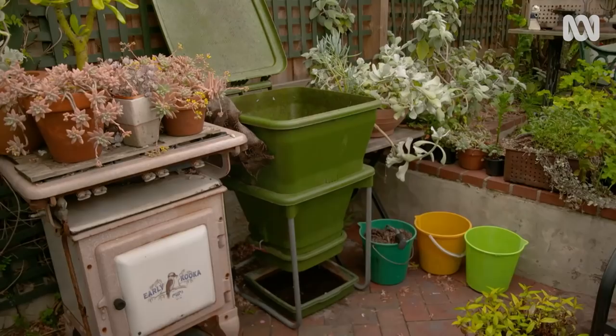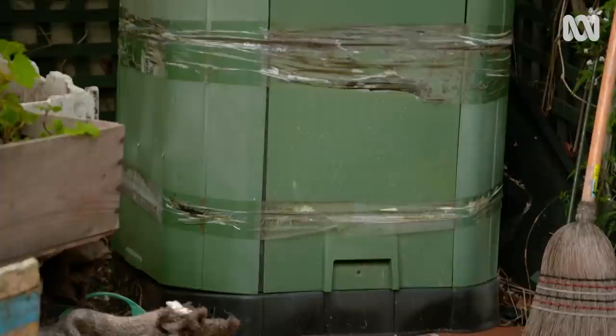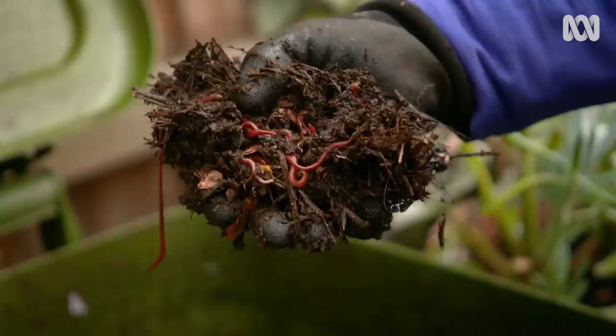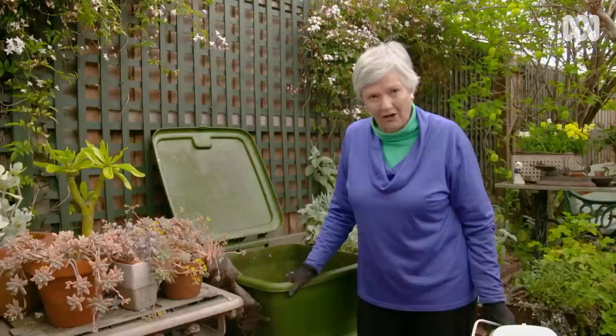Every garden, no matter how small, needs a place where you can process the green waste. I've got a compost bin in the corner and it's terrific for things like garden clippings, but for smaller stuff — sort of kitchen waste — a worm farm is absolutely fantastic. I am besotted with my worms. Look at them — look at that, and there's little baby ones there. Look at those, they're beautiful.